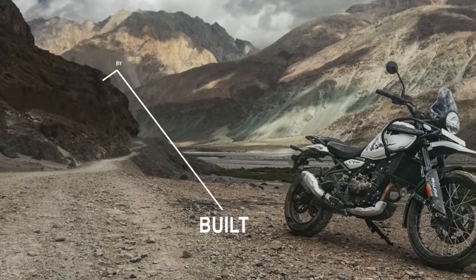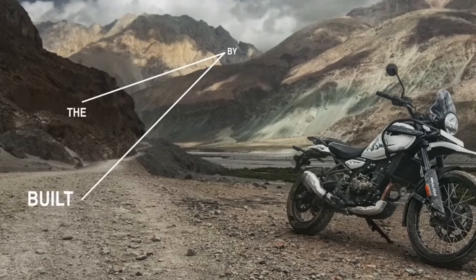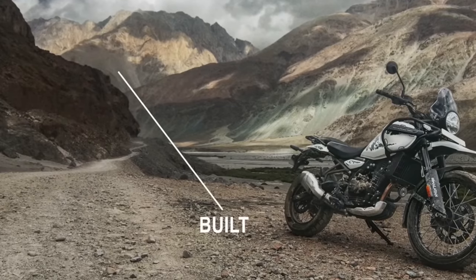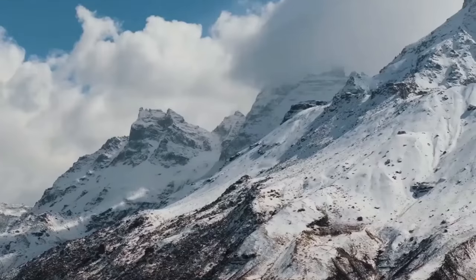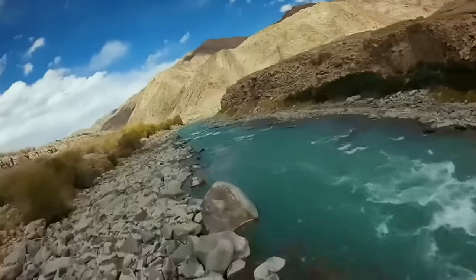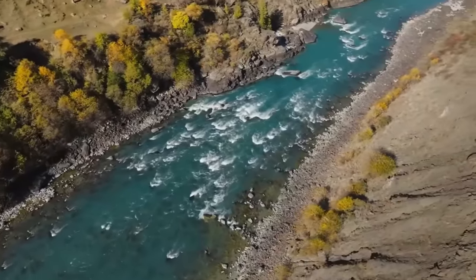The new bike sports Royal Enfield's long-awaited liquid-cooled single-cylinder double overhead cam four-valve engine with a cubic capacity of 451.65cc. This is an important engine for Royal Enfield — it's their first liquid-cooled engine, and if other spy shots are to be believed, this engine is also going to be put into other motorcycles in the future.